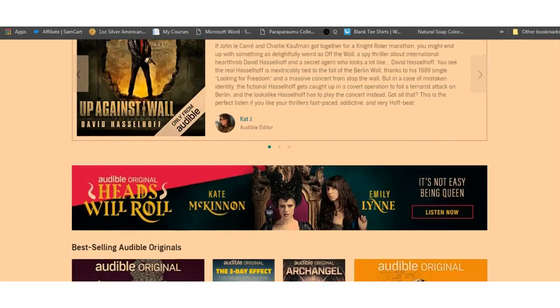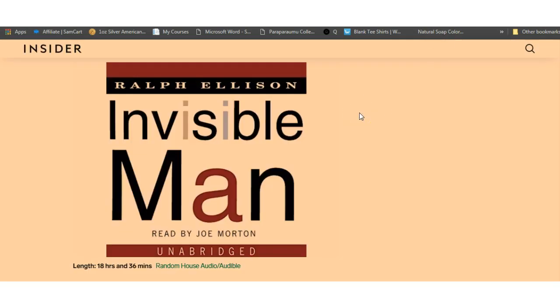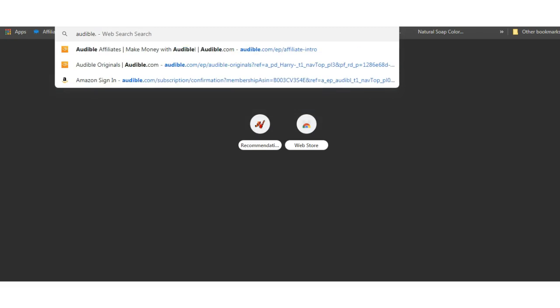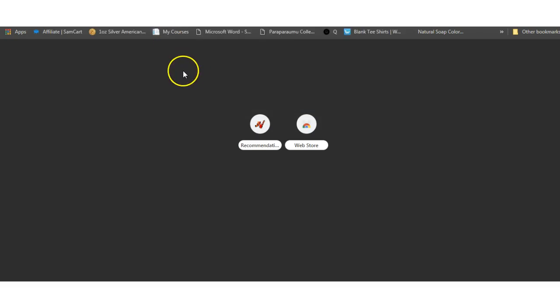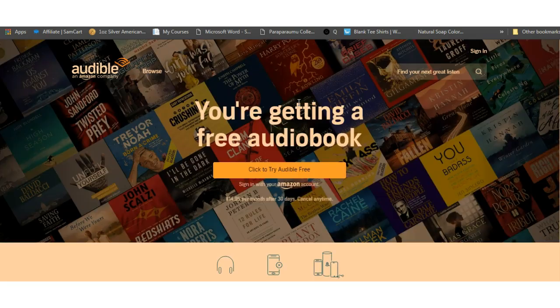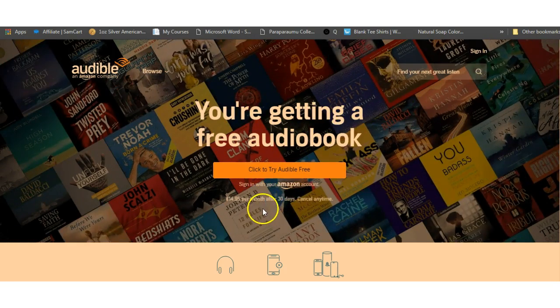These are called Audible Originals, so you can pick two from anything from this list, and two from the rest. So you go to audible.com. I'll put it in here — audible.com — because I want to show you their webpage. Click to try Audible free; with your 30-day free trial you can get two free books.